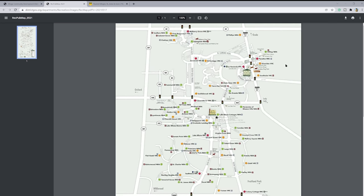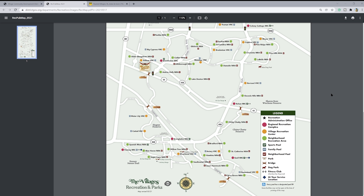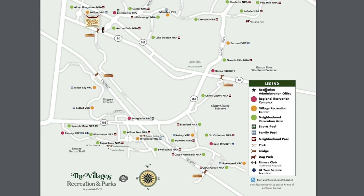Let me zoom in so we can see this better. If you take a look at the map, you'll see right away that there are three recreational types: the neighborhood recreational center, the village recreational center, and the regional recreation center. Up by Lake Sumter, there is the administration office. With those recreational centers come attached pools and various other amenities. As we take a look at these, we'll see that each one kind of has its own personality. We're going to look at the very first rec centers and the newest ones to see the differences.